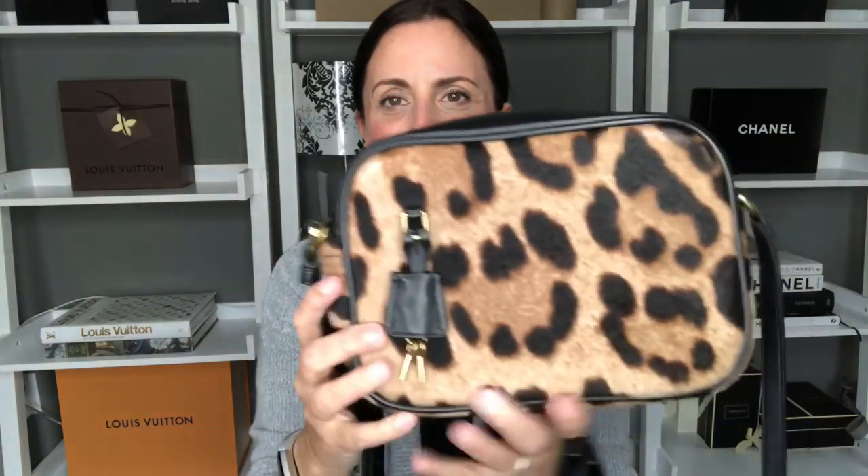My next bag is from J.Crew — this is the Signet bag. I have it in the leopard print with black leather and gold hardware. This is a great crossbody bag, very similar in size and layout to the Gucci Soho Disco. This bag has seen a lot of use; it's been everywhere with me and I absolutely love it.